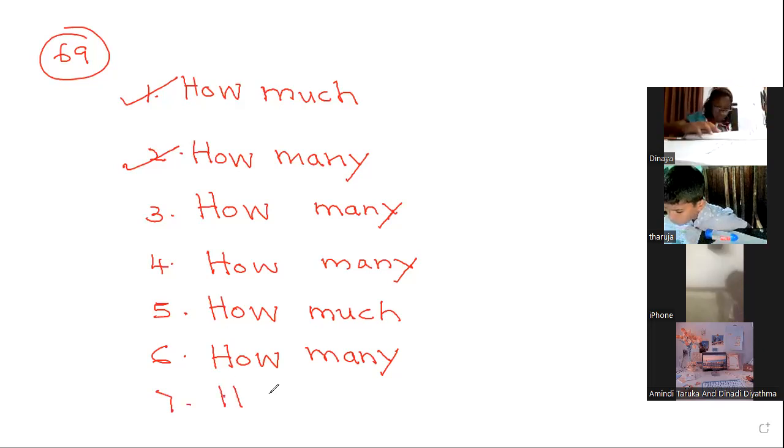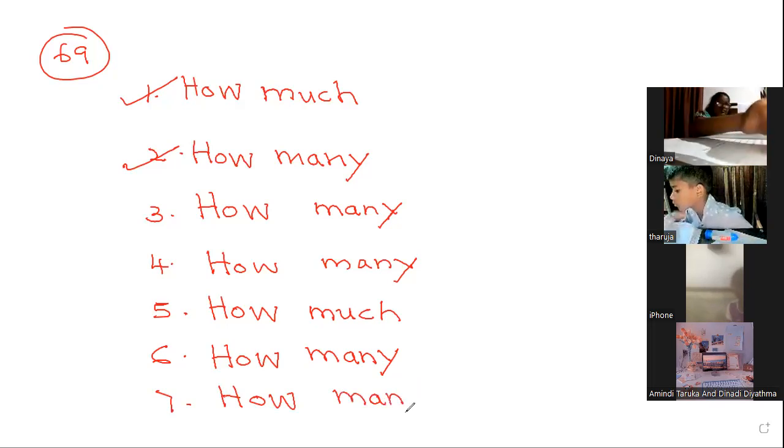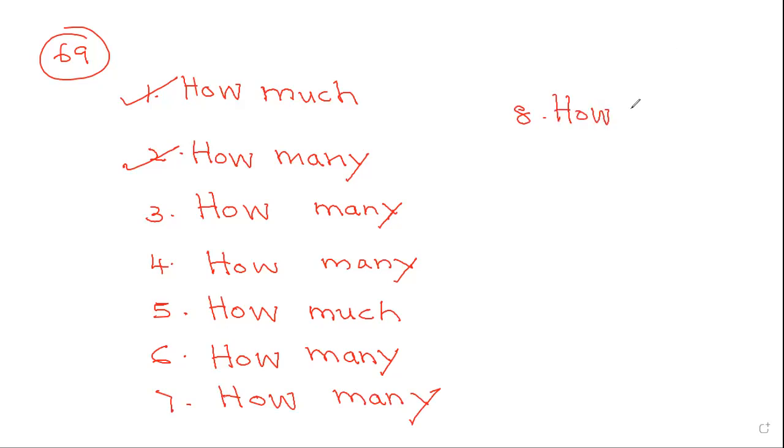Number 7 — how many fingers have you got? Fingers are countable — how many fingers have you got? 10 fingers. Number 7: how many people? People are also countable. Number 8.